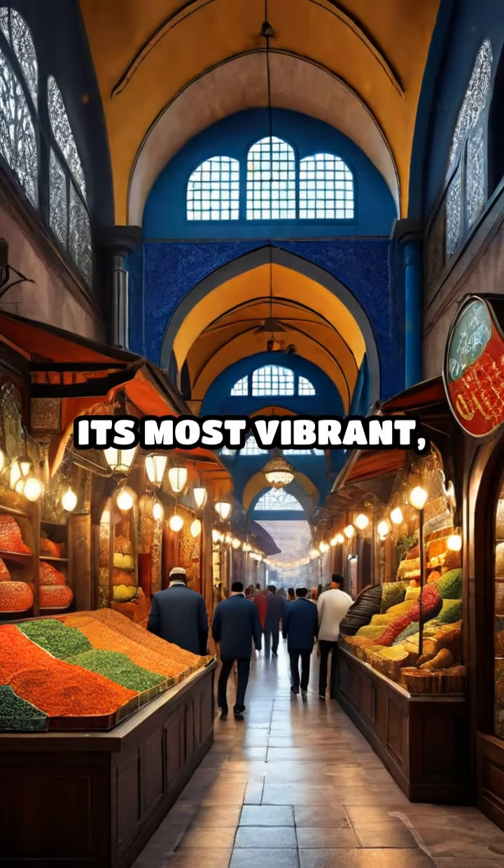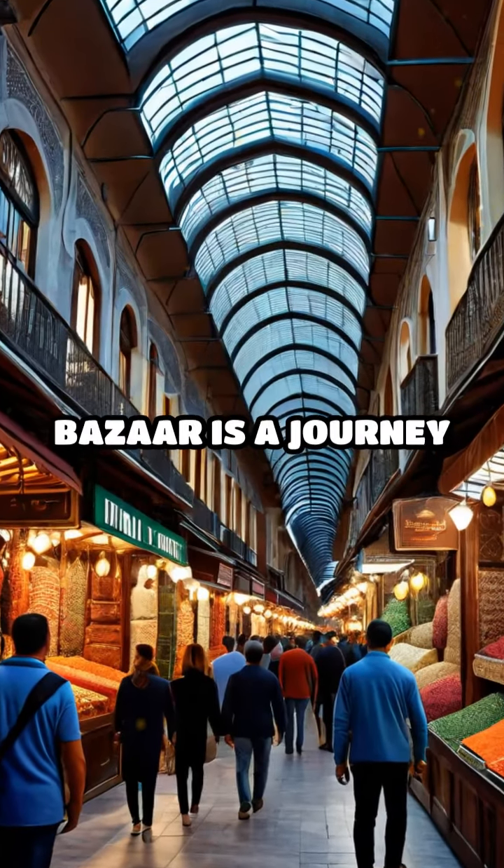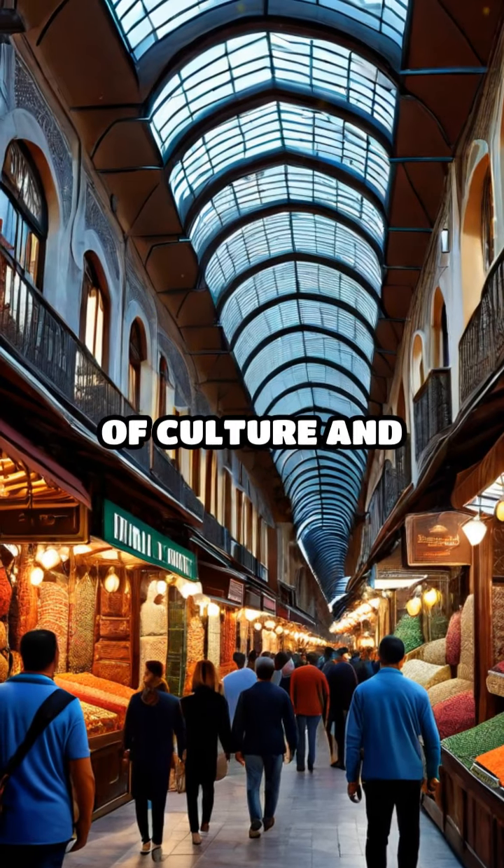This is Istanbul at its most vibrant, a perfect blend of the old and the new, where every visit to the Grand Bazaar is a journey through centuries of culture and history.